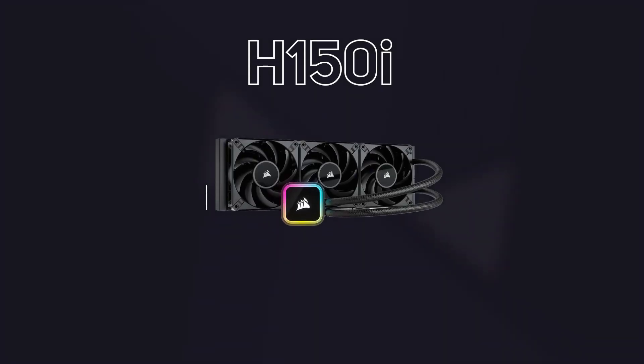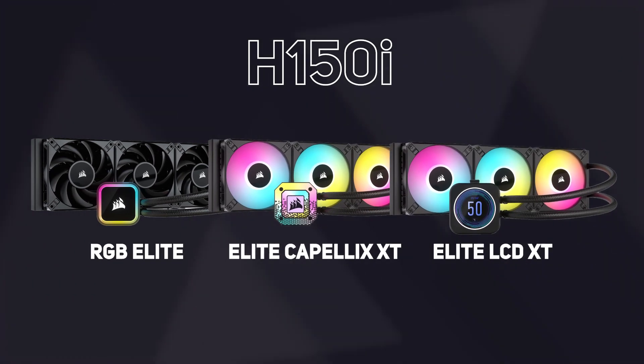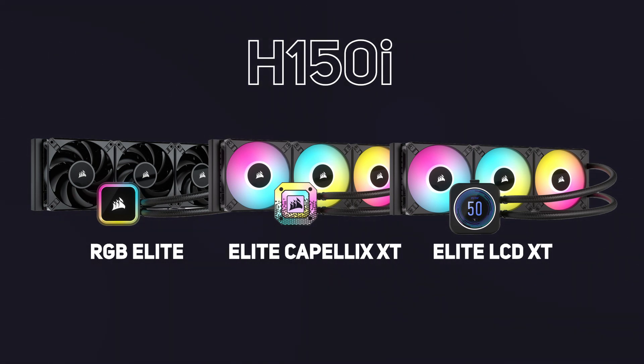Next up we have the H150i. These are 120 millimetres wide and 360 millimetres long, which translates to three 120 millimetre fans in a row. Three current models are available: the H150i RGB Elite, the H150i Elite Capelix XT, and the H150i Elite LCD XT.